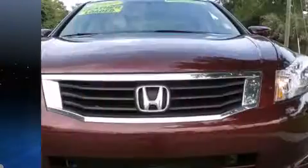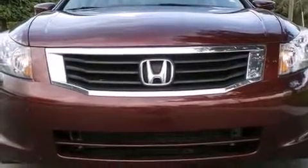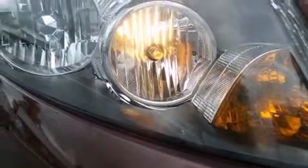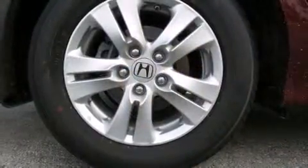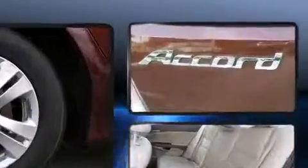Honda infused the interior with top-shelf amenities such as delay-off headlights, speed-sensitive wipers, and one-touch window functionality. Premium sound drives six speakers, providing you and your passengers a sensational audio experience.